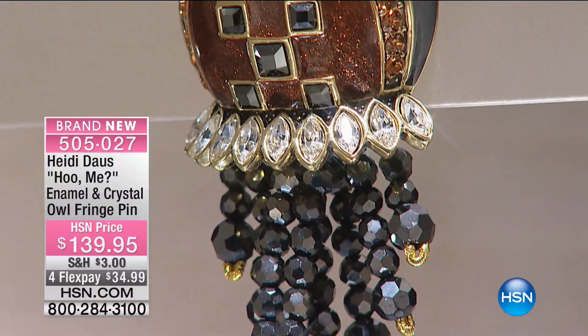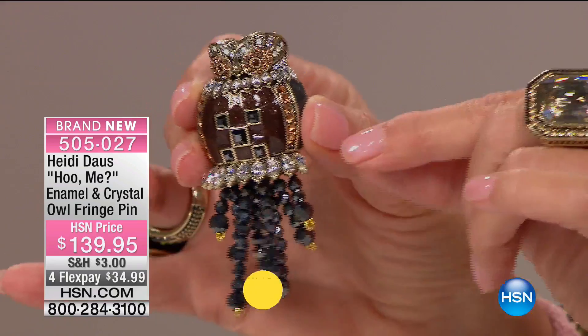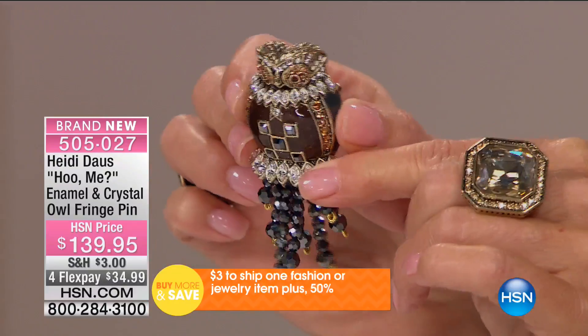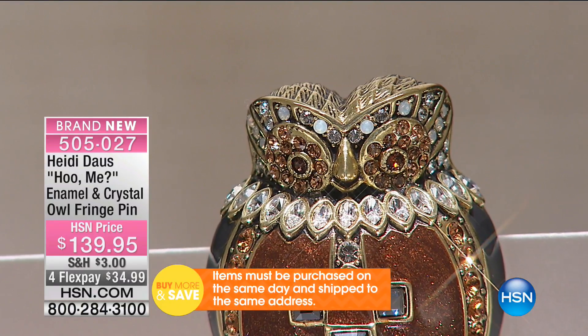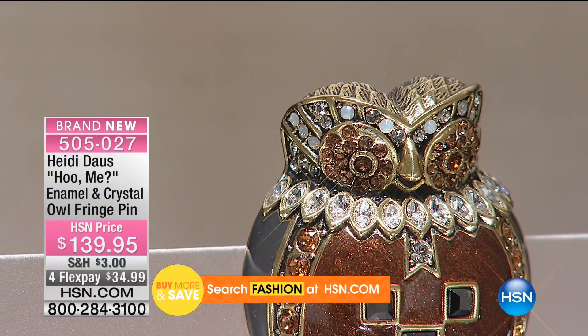Brand new earrings — fewer than 100 pair available. Is that the cutest little thing? Of course, it's our owl — it just has movement to it. It's brand new today. We love our beautiful Heidi brooches, and this one is absolutely in that category. Look at how cute that is! Look at that little ruff of navettes that circle the neck — that's beautiful feather jewelry right there.